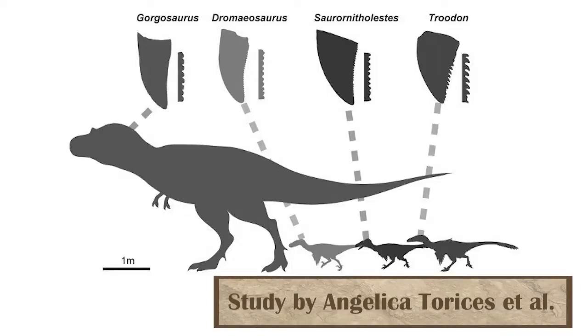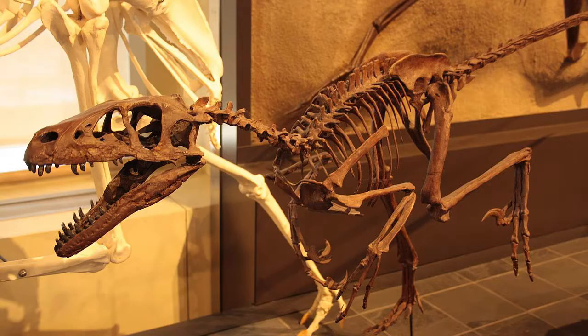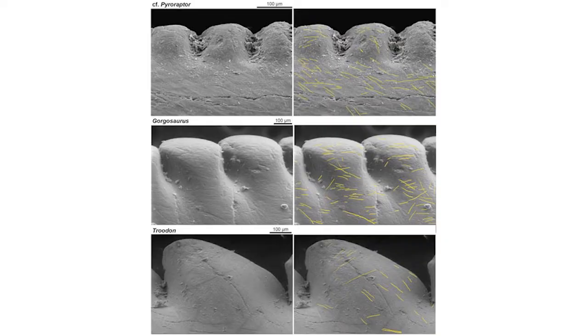Another study looked at the teeth of ceratosaurs, one branch of the theropod group of dinosaurs, to try and understand how exactly they ate. It found that puncture-and-pull tactics work best, meaning that they would puncture and then pull right back out. This study looked at a wide variety of species, including the tyrannosaurid Gorgosaurus, the dromaeosaurids Dromaeosaurus and Saurornitholestes, and the troodontid Troodon. Based on what they found, Troodon would have had the weakest teeth for this method of eating, meaning it may have filled a different niche — from scavenger to eating smaller prey — rather than the larger prey that Dromaeosaurus and the tyrannosaurs ate.